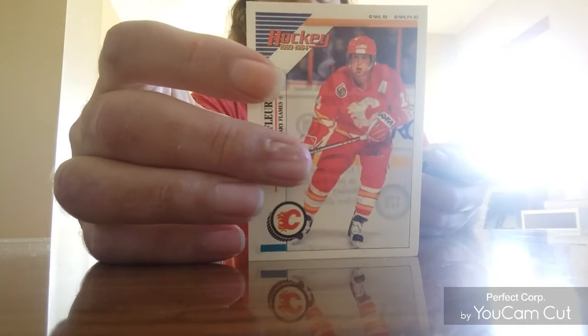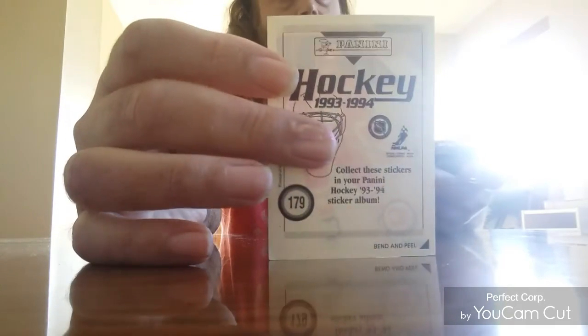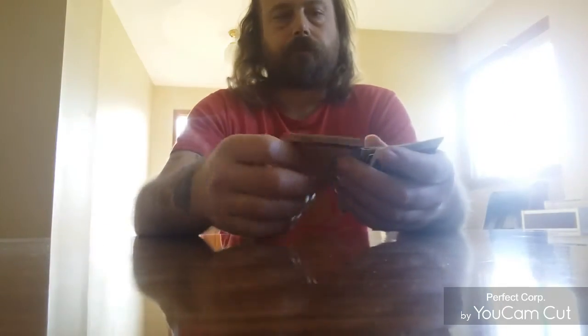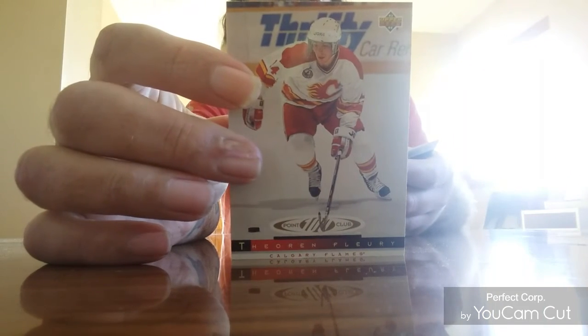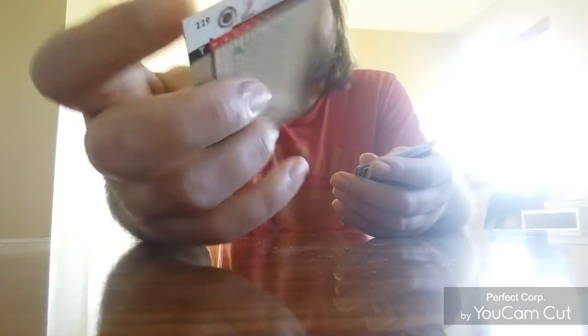Here's a 1993-94 Panini sticker. Next is a Topps Gold Label Prime Gold. And here's a 1993 100 Point Club card. Lots of players got 100 points that season — I remember that.